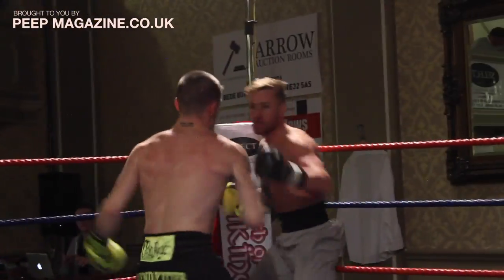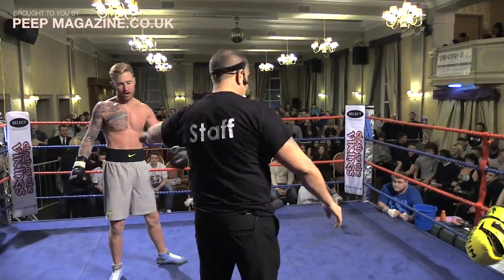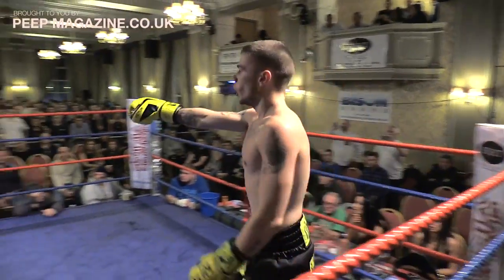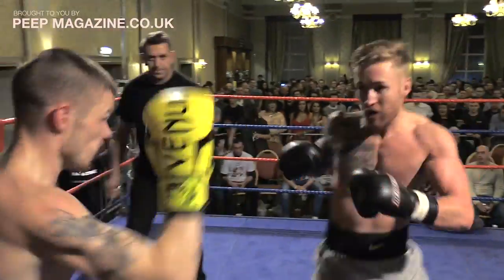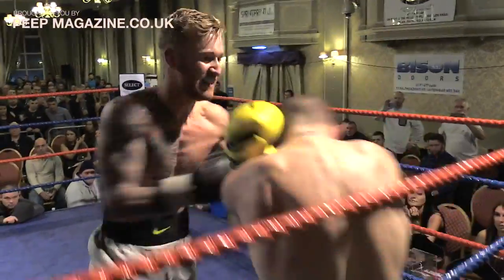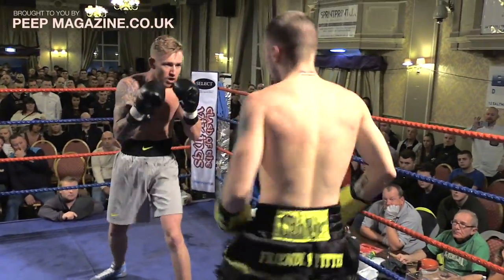Nice little right hand as Ross stepped in there. Stewart coming straight back. The referee nearly took one there as he steps in to separate the fighters — holding there. Little apology from both fighters. Stewart again looking to corner Ross; he's switched to southpaw temporarily. Ross has slowed down a little bit, still looking to move around the ring. Stewart seems a bit heavier, and perhaps that's starting to tell on Ross.